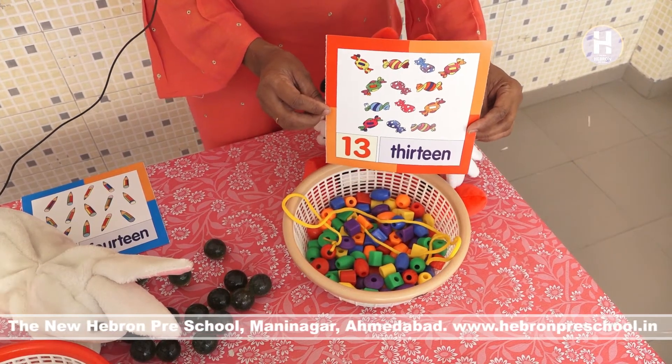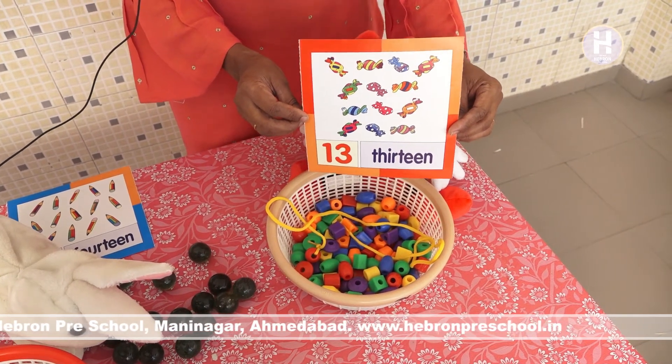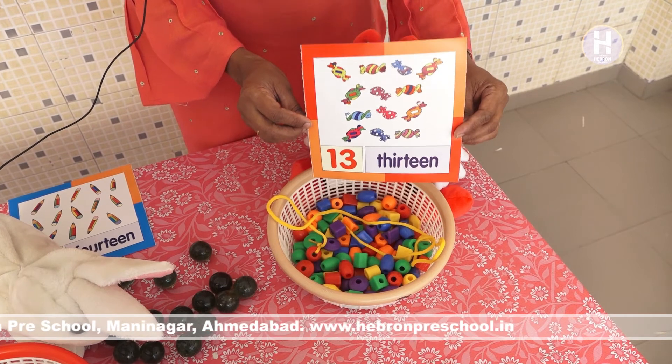Which number is this? Number 13. 1, 3, 13.